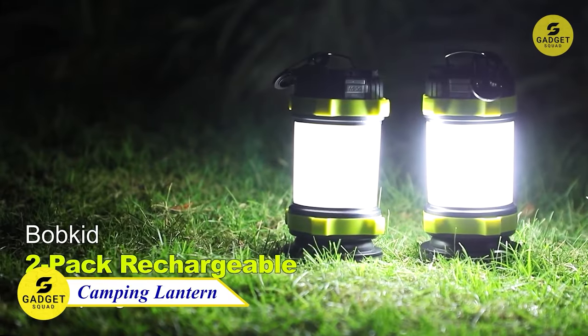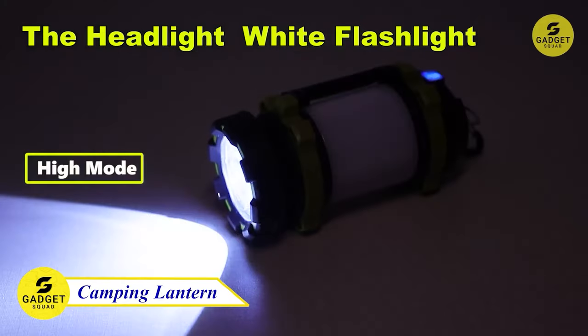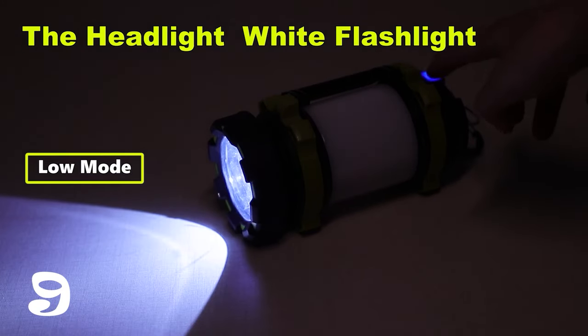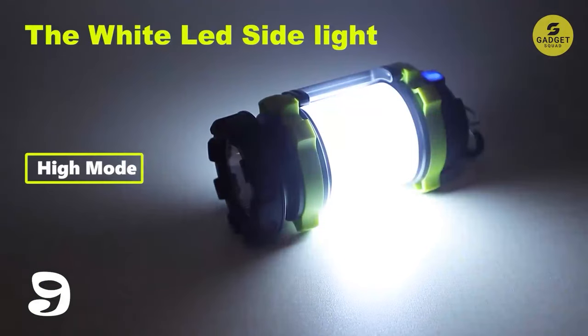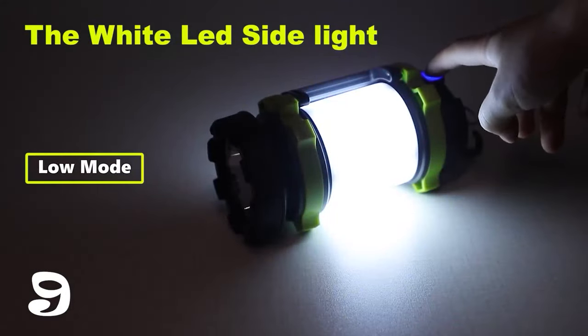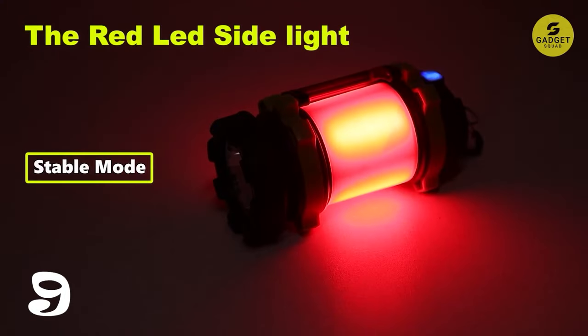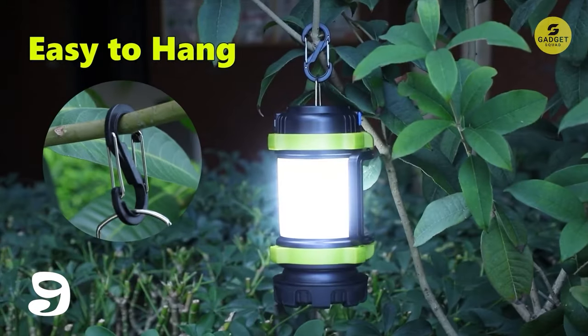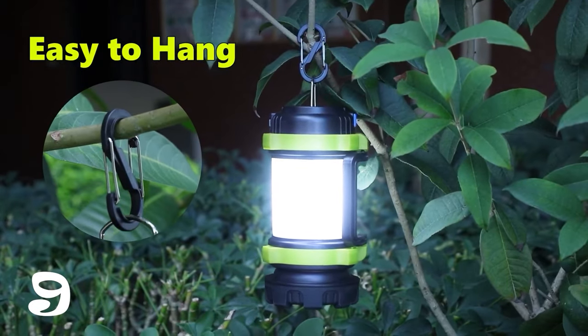Meet the two-pack camping lanterns. Picture this — a powerful light source that boasts a dazzling 1000 lumen brightness, illuminating distances up to 300 meters, ensuring your safety and visibility in the great outdoors. This lantern is a multifunctional marvel. With both white and red side lights, it transforms into a 360-degree lantern, offering a complete lighting experience even in pitch darkness.